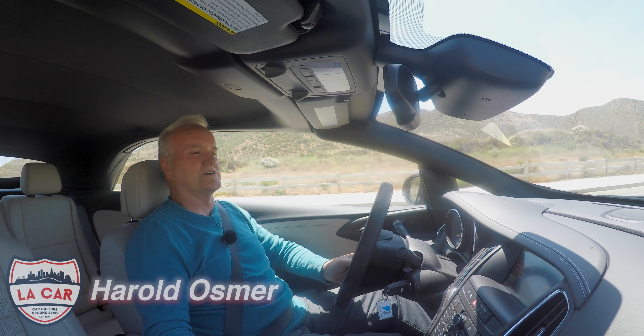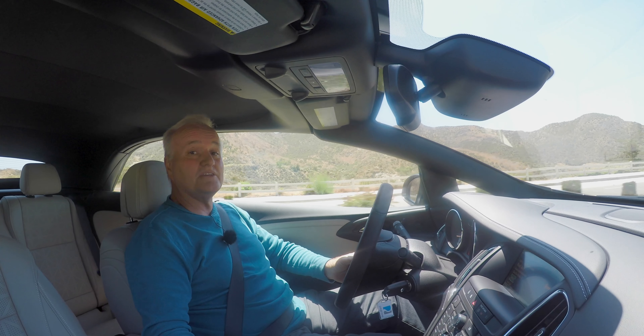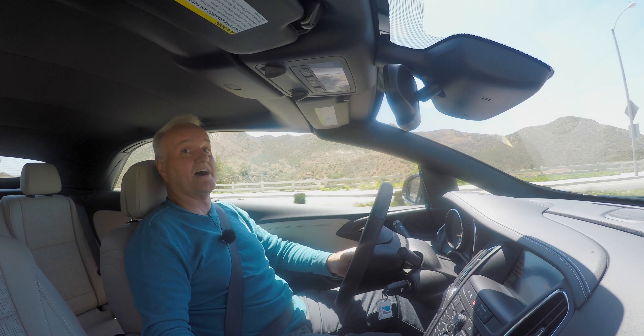Hey guys, Harold Osmer, LA Car, 2018 Buick Cascada.